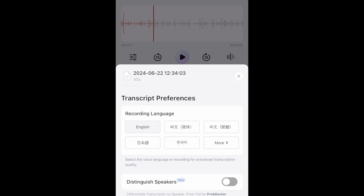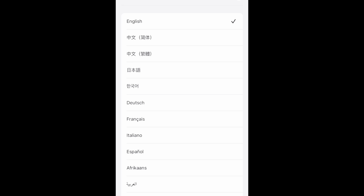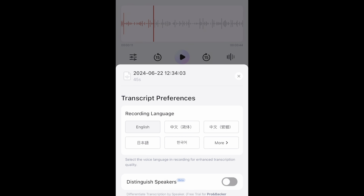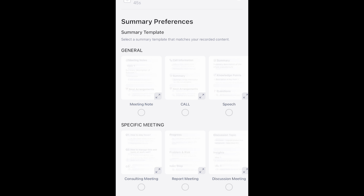You can see here that you have various different languages — there are 57 languages total, so you have a ton that you can do the transcription in. Super cool. So I'm just going to select English, and we'll go ahead and get started.